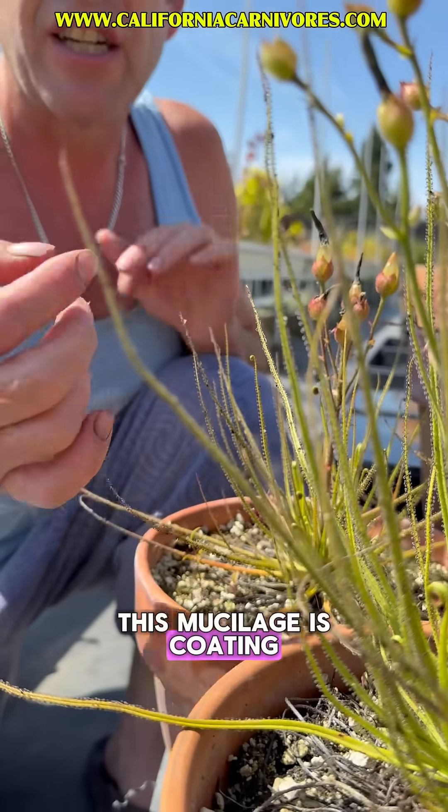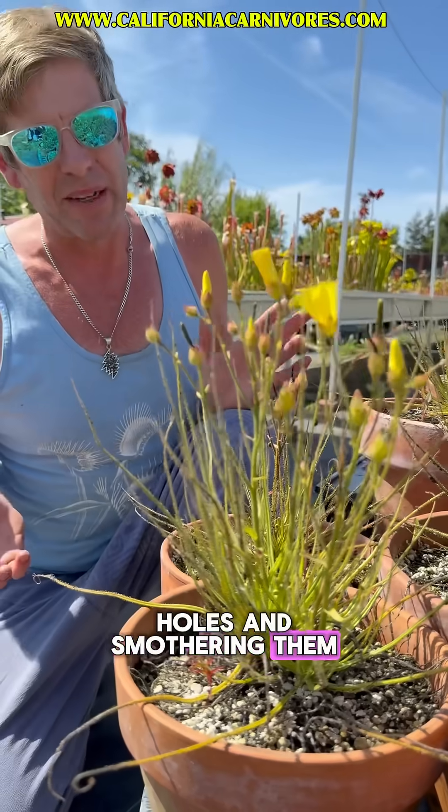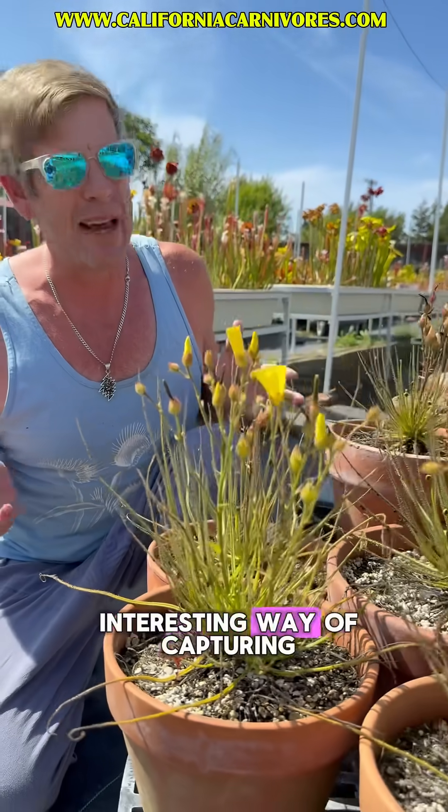this mucilage is coating the outside of its body, covering up its breathing holes and smothering them, which is a really interesting way of capturing their prey.